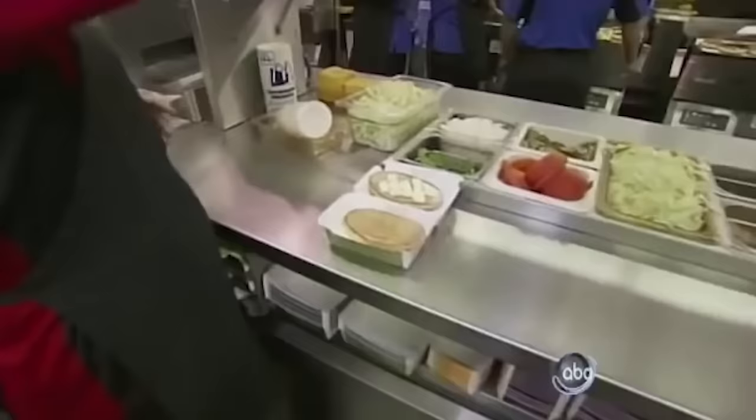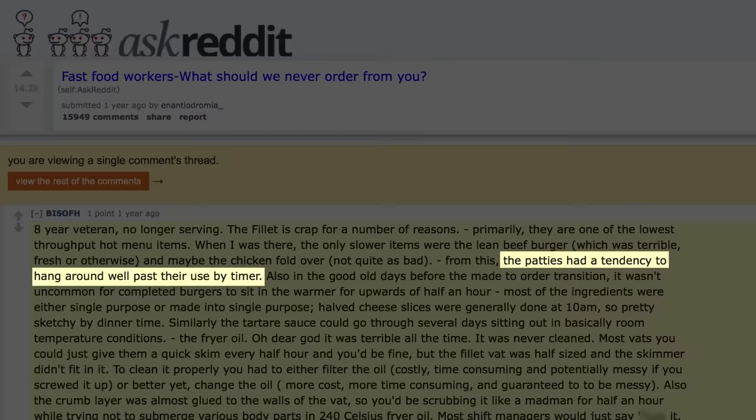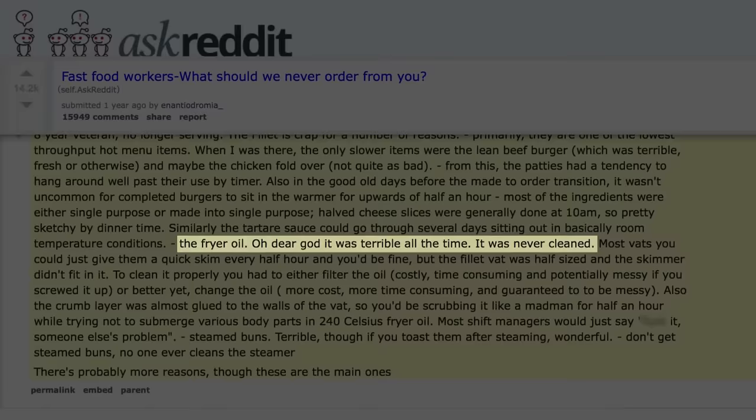Many posters claim a fresh patty is just one that's fresh out of the microwave after having sat for a long time in the warmer. And even if you really are getting a fresh-cooked patty, that Filet-O-Fish may still be completely questionable, as one Reddit poster who claimed to be an eight-year veteran of McDonald's unveiled even more dirt. The patties had a tendency to hang around well past their use-by timer, and the tartar sauce could go through several days sitting out in basically room-temperature conditions. He also claimed the fryer oil for the fish fillets was rarely cleaned, and finished with: don't get steamed buns — no one ever cleans the steamer.